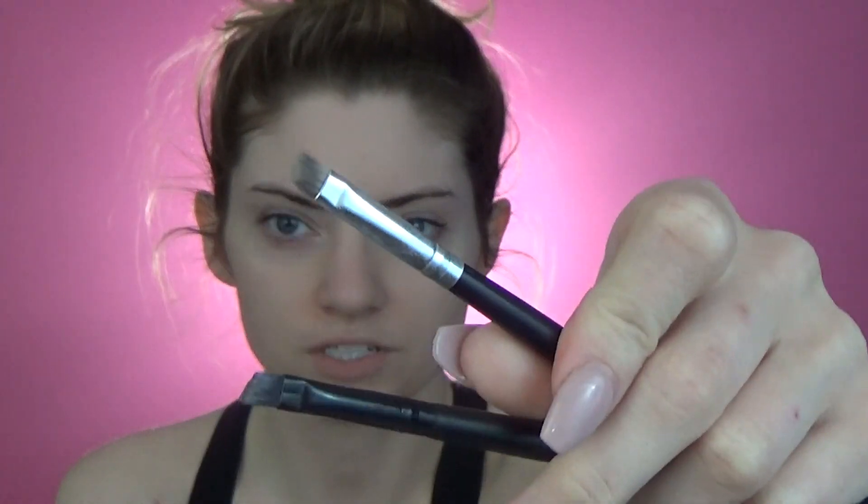I pretty much always start with my eyebrows — I prime my face and then do my eyebrows first. I think it's because sometimes I just do face and brows and that's it. For brushes I use a regular spoolie from Morphe, a Mary Kay angled brush to fill in my brows because it's so thin, and a couple of angled concealer brushes — one from Morphe, one from e.l.f. — to clean up and make everything look sharp. I also have a flat concealer brush from e.l.f. to do the tops.